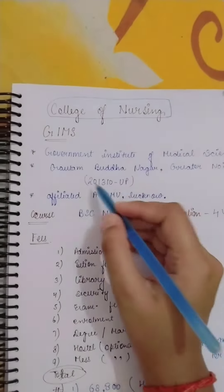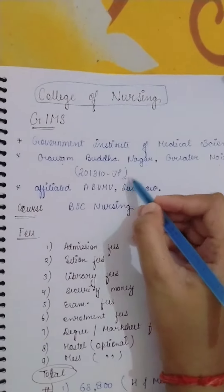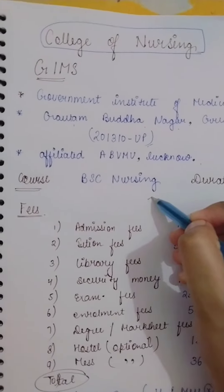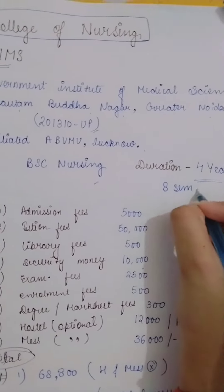Talking about the location, it is in Gautam Budh Nagar. It has a pin code and it is affiliated with the medical university. Being affiliated, you can do the B.Sc Nursing course, which has a duration of 4 years, meaning 8 semesters.